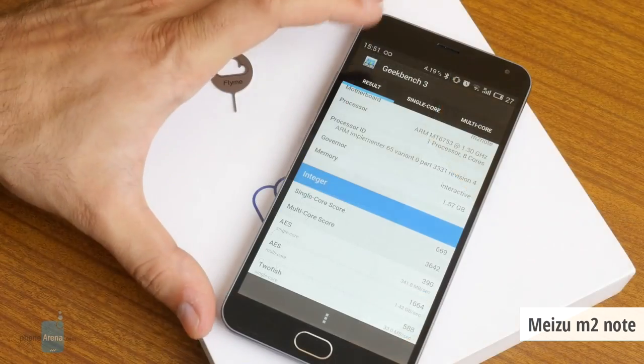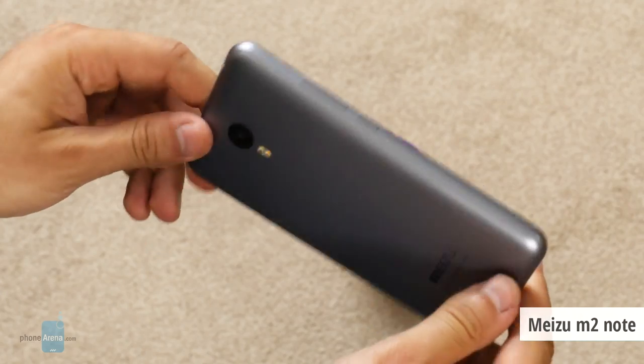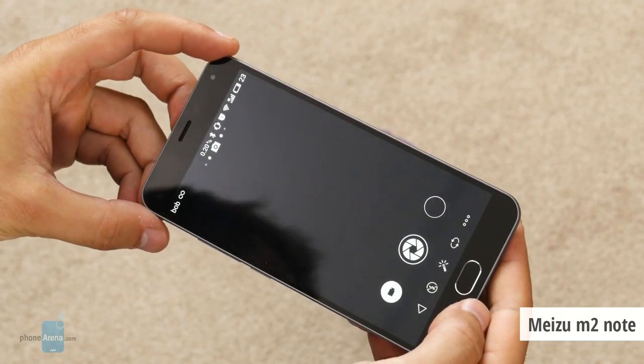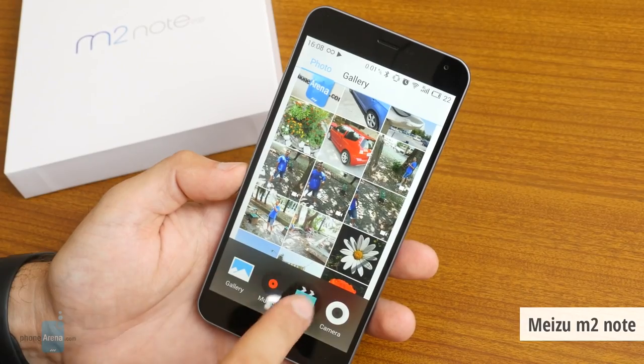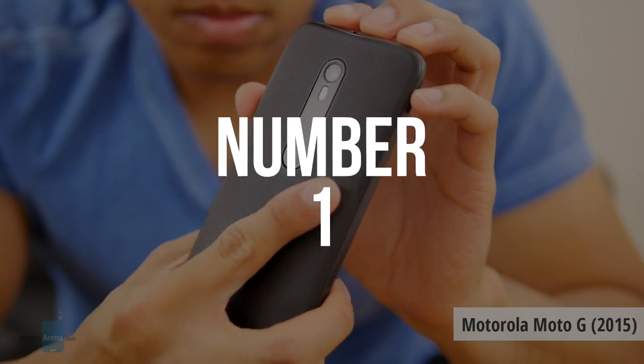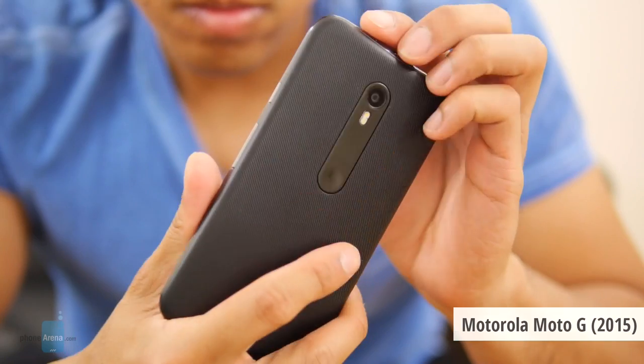We also like that both the Meizu M2 and M2 Note have great 13-megapixel cameras that snap great images in various lighting conditions — a big plus if you're looking for an affordable phone.